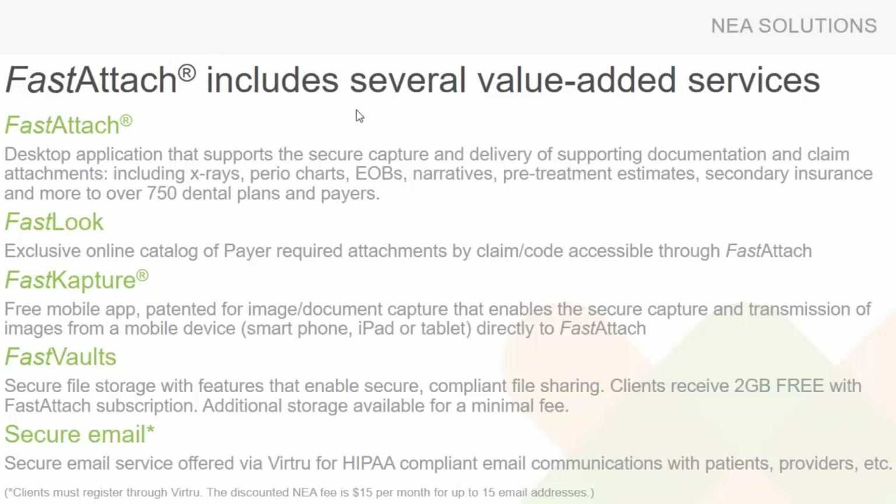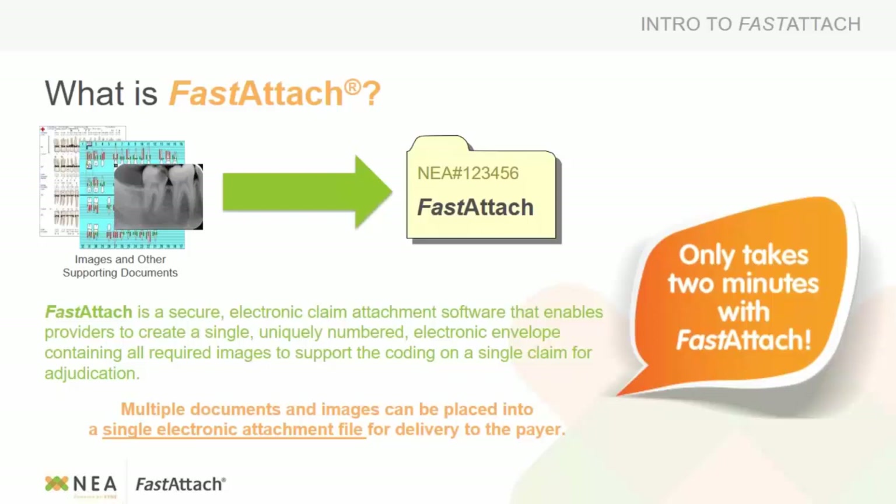If you'd like more information on any of these features, please let us know. Fast Attach is a way to submit attachments — whether narratives, x-rays, EOBs, or anything like that — over to the payers electronically, in turn getting paid faster. When submitted from Dentimax over to NEA, we do not actually send those images anywhere — we store them in a repository. The payers receive a unique NEA number, log into their account, put in that number, and can view any of the documents you submitted to process the claim. By not sending them anywhere, it keeps everything secure, and we're happy to say we've submitted millions of attachments each year with zero attachments lost.